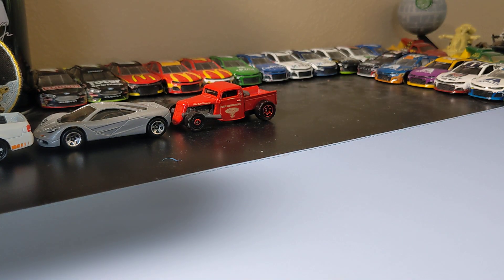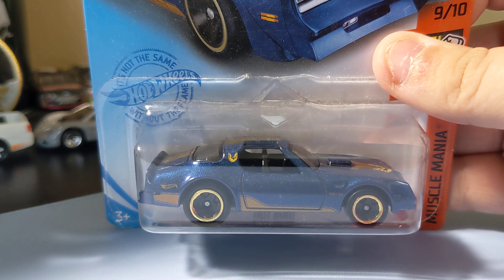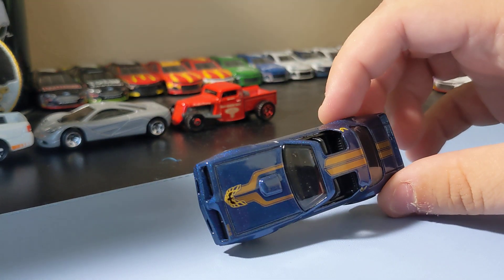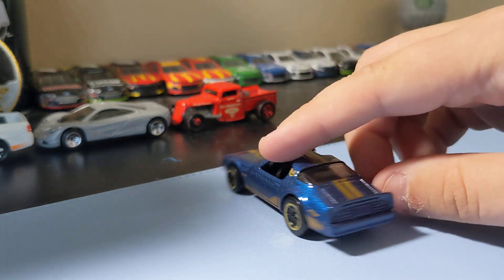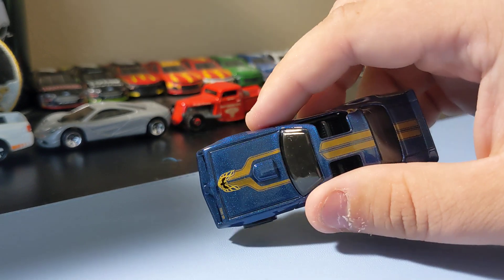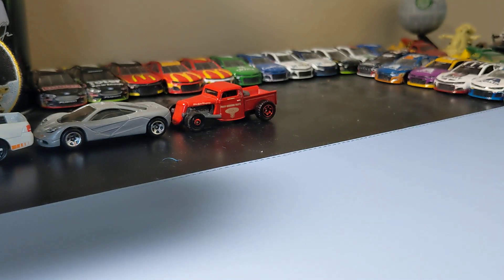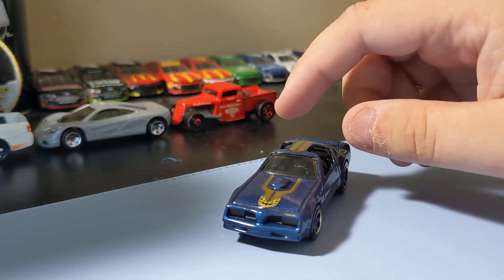Next up is another new casting — the Hot Rod Hot Bird. It's like an old Trans Am from the '70s. Really cool casting. I like the paint scheme a lot — although it has a bird on it and no front or rear decals, it's still a really nice little Trans Am. Those rims are really cool. Really glad I got this one.